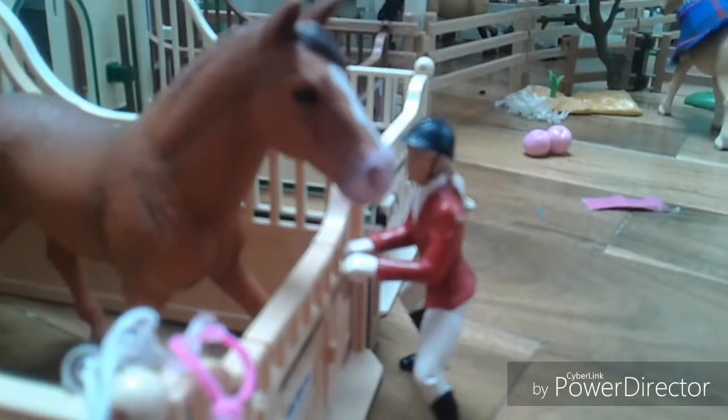I'm gonna feed her and scoop out her stall, but before I can do this I need to make sure she's out of the stable. Now I'm gonna let her out and get her head collar on.